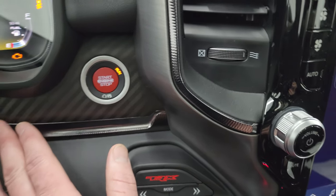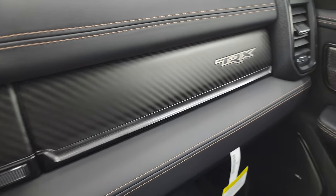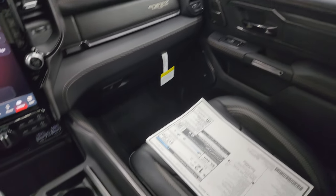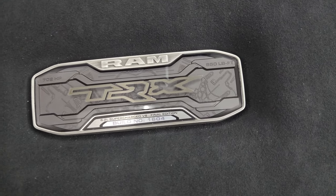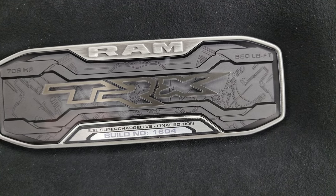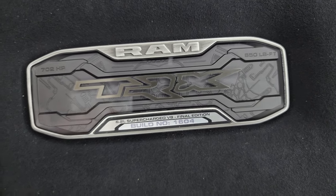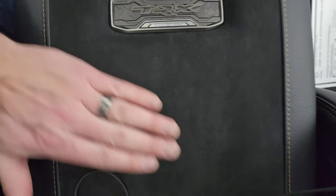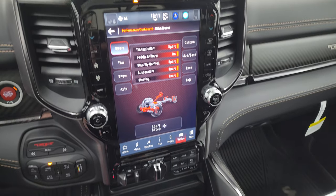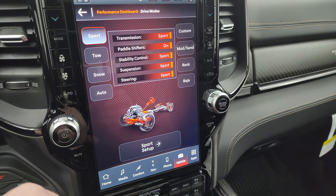Push button start. You get that carbon fiber trim on the dash here, it comes up on top, and then the passenger side glove box has the carbon fiber on it as well. The other really cool thing about the Final Edition is you get this badge right here — 702 horsepower, 650 foot-pounds of torque. It says Final Edition, and this is a numbered truck. 1604 is the number on this truck, so pretty low production number. This is suede and leather wrapped on the center console. You get your automatic transmission shifter, and the Uconnect 5 12-inch radio.